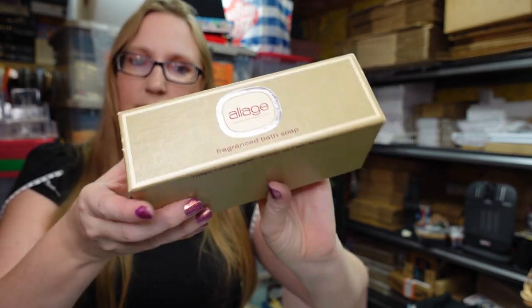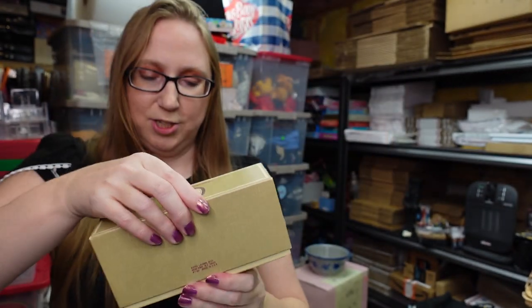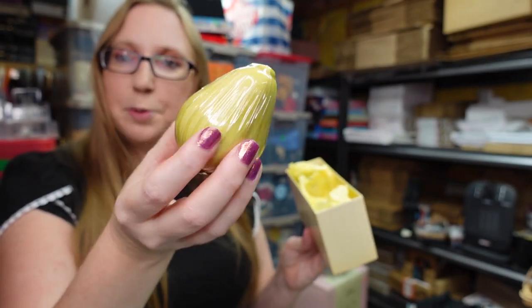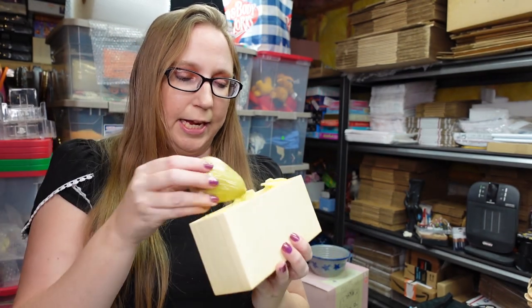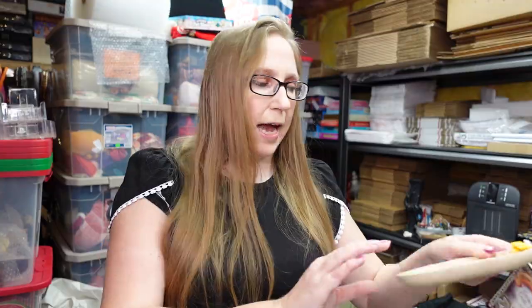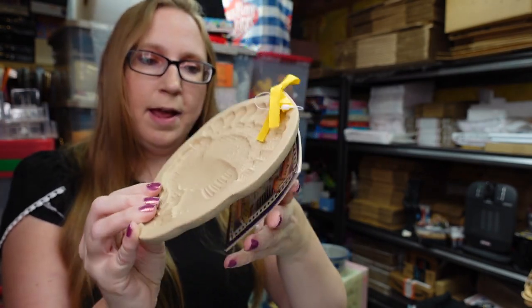I also have this set of vintage Estee Lauder fragrance soaps in the scent Aliage — it's definitely older, you can tell by the packaging. It's a set of three and they're all shaped like little pears — adorable, and they have the Aliage fragrance. All brand new, still sealed. These came on one of the beauty trays I won — I paid $52 altogether for two trays of items — and I have these up as a buy it now for $49.99.